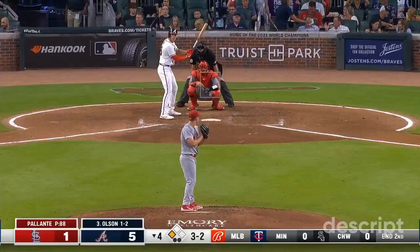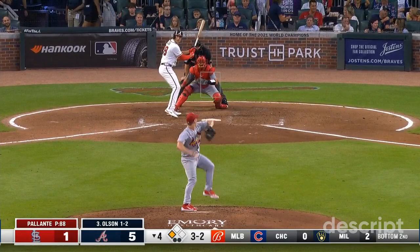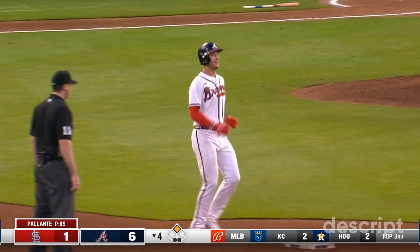Full count. Shot the other way — Olsen has another hit. This one is going to ricochet off the wall. Matt Olsen hustling into second. A two-strike, two-out run-scoring hit for Olsen.